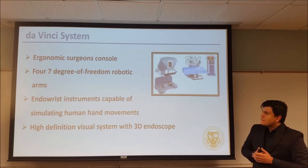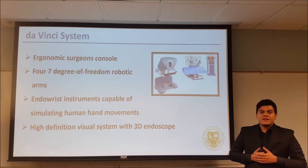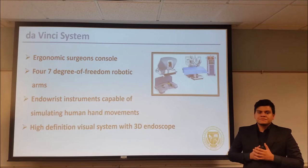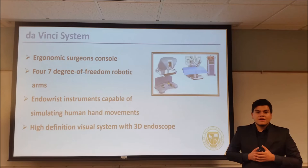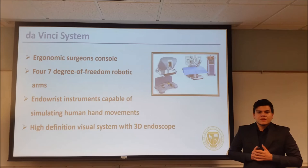The Da Vinci system is a surgery assistant used in multiple surgical fields such as urology, gynecology, and cardiology. The system features four main components: an ergonomic console, four seven-degree-of-freedom arms, wrist instruments capable of simulating hand movements, and a high-definition visual system with a 3D endoscope.